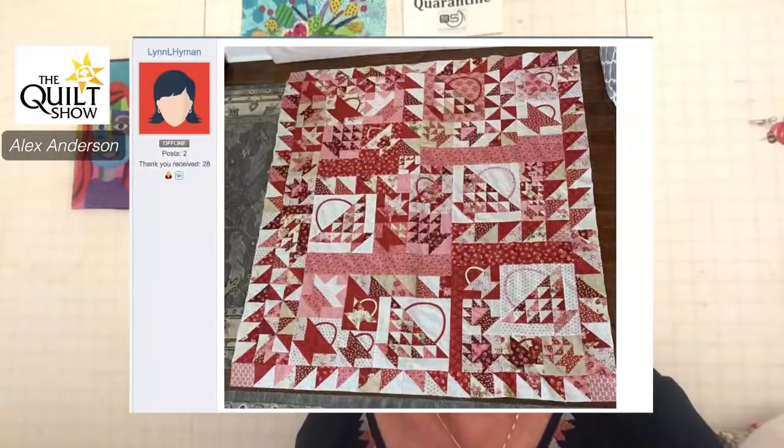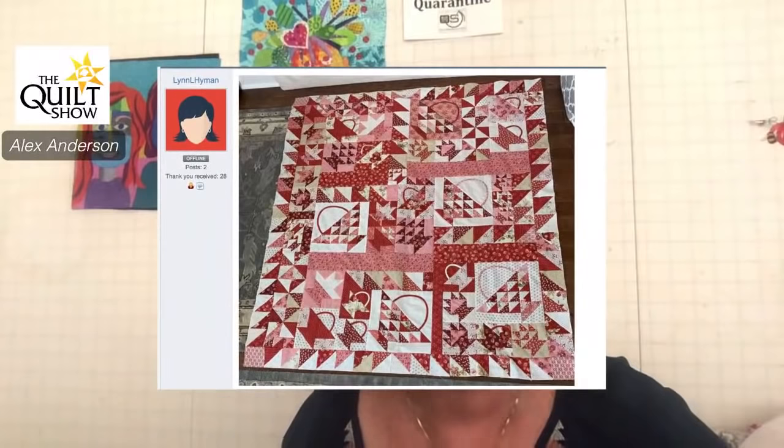Here's another one — look how those spacers go in there. This is Lynn's. Lynn, I like how you put in the solid chunks of fabric and then on the outside border how you threw some more prints in. That is really exciting. And I believe this is ready to be quilted.